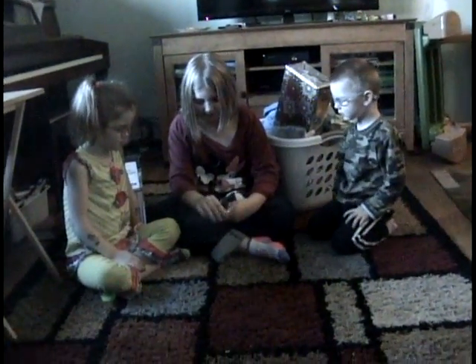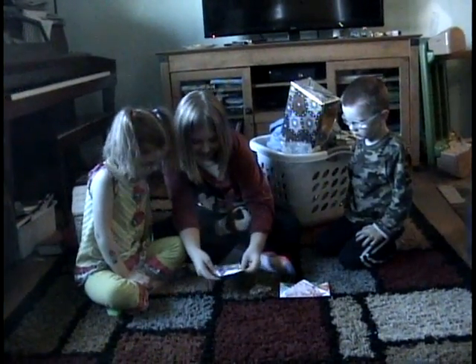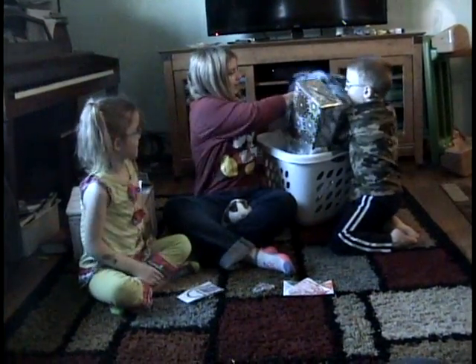First I'm opening Kaelin's and then William's. It's Rachel's 11th birthday. Thank you, Kaelin. It's pretty, thank you. Now open yours, William.